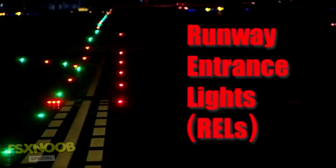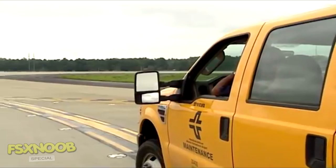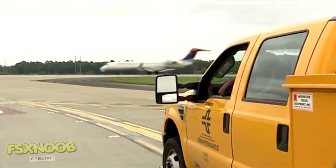Red in-pavement lights illuminate when it's not safe to enter, cross, or begin takeoff on a runway. These lights are designed to reduce the number of runway incursions, without interfering with normal and safe airport operations.